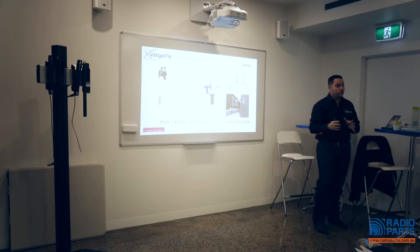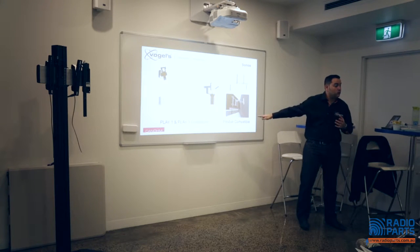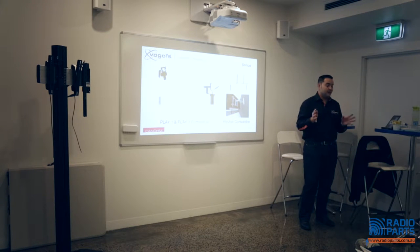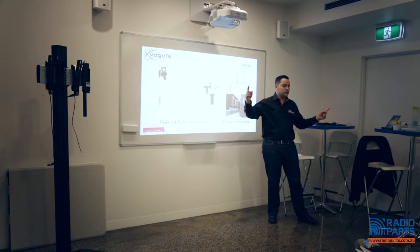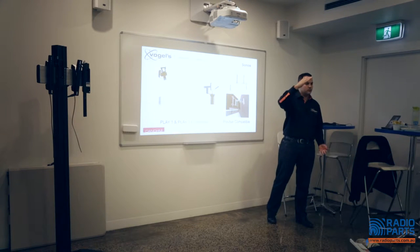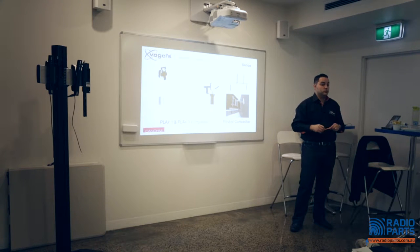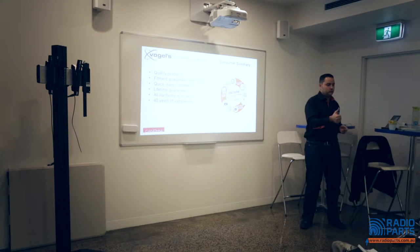We also have Sonos brackets. Some of your customers might have a Sonos system, so we've got two versions: a wall bracket for the Play One and Play Three, and a floor stand for both models in both colours. There's also a Play Bar mount to go underneath any TV. What I love about the floor stands in the Vogels range is the integrated power cable — so instead of losing a metre feeding the cable through, our cable's already there and you've still got another metre and a half to work with.